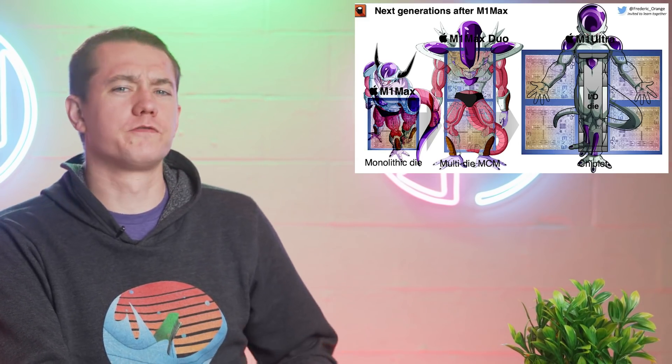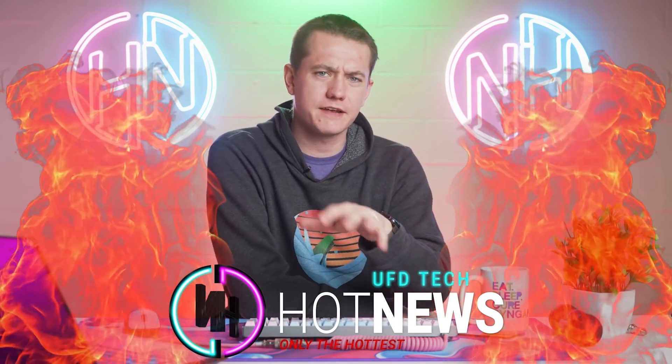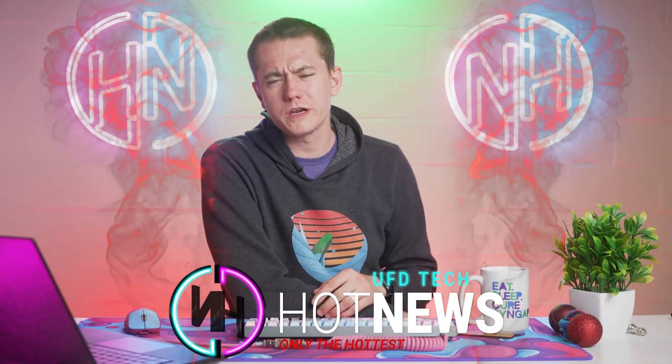Apple's been holding back its true potential from us — we don't even know its final form yet. Microsoft wants to judge your PC, and Intel is fixing all of the games. Let's get into the hot news, everybody. I'm your host Brett. We're going to be going over the hottest tech news I can find on the internet while you enjoy your breakfast.